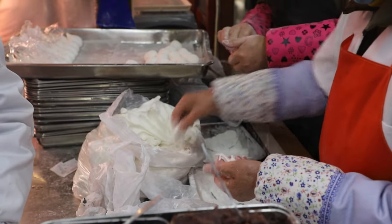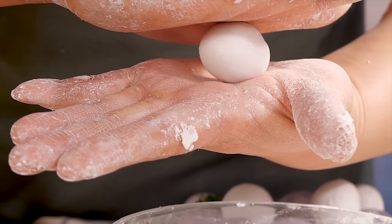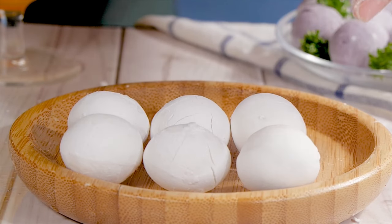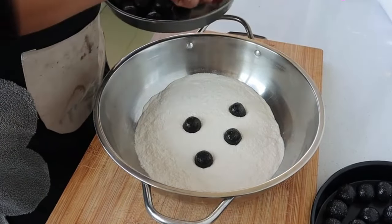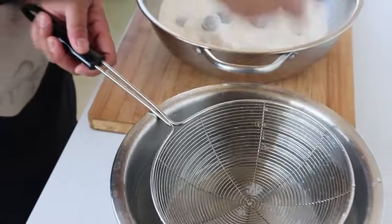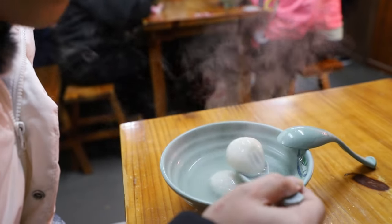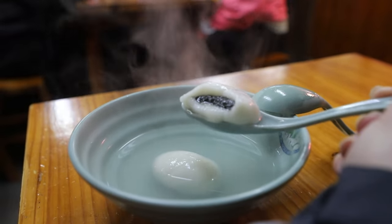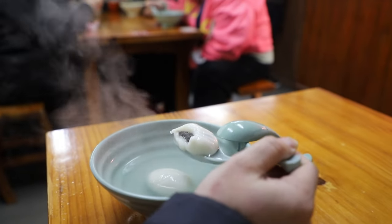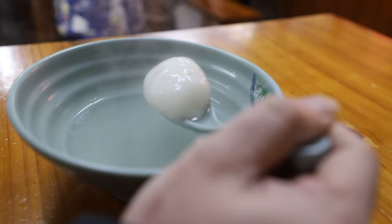In the south, it is called Tang Tuan, and it is made by wrapping the filling with the dough one by one. While in the north, it is called Yuan Xiao — they put dozens of fillings on a large pan full of rice flour, and by shaking the pan, the filling gets wrapped in the dough. Quite interesting! So here we have one salty one and one sweet one. The sweet one is made of black sesame, and the salty one is made of meat fillings — not very popular, but it's a specialty here.